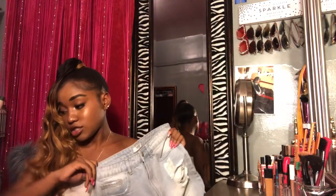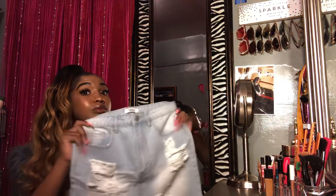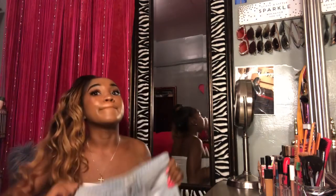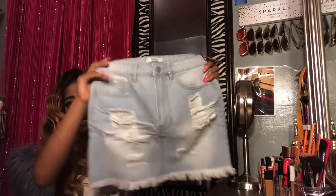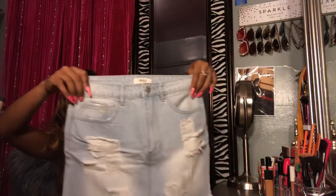The next skirt I got — I got a lot of skirts from Forever 21 because I really love skirts. This one I was supposed to wear on my birthday but it's way too big. This skirt was $19.90. It's got distressing in the front and fringe at the bottom and it's a light wash.